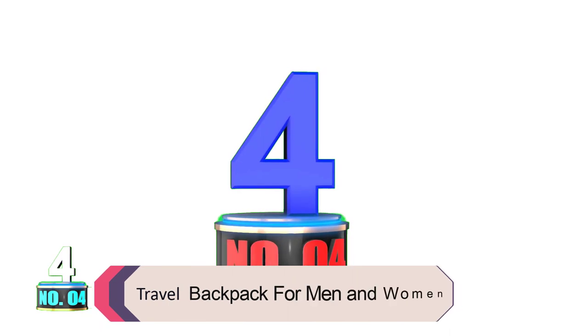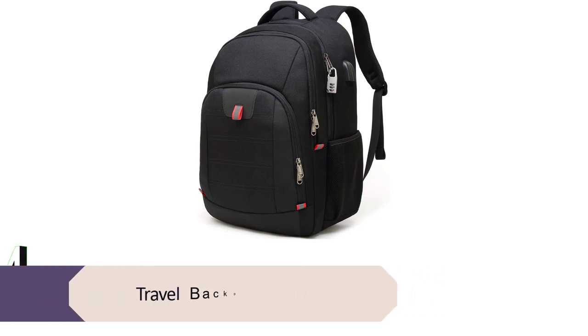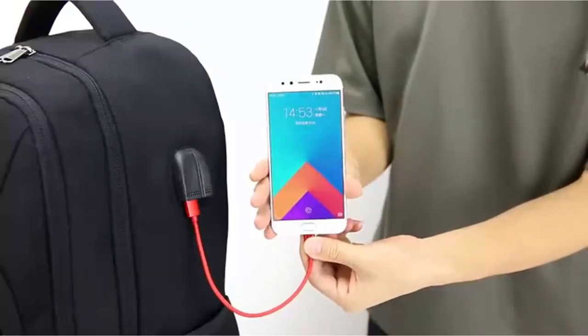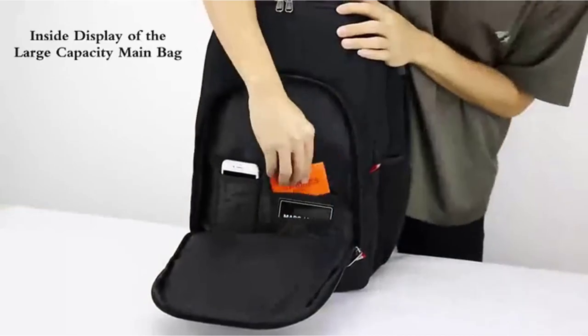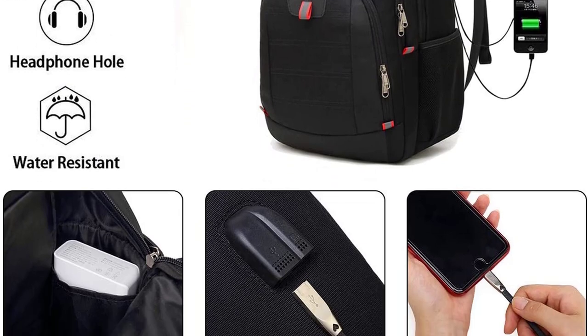Product number 4: Travel Backpack for Men and Women. This laptop backpack is perfect for students or anyone who travels often. It has a USB charging port so you can keep your device charged while on the go. The backpack is also water-resistant, making it ideal for carrying your computer and other valuables when you're out and about. The large size is perfect for carrying everything you need, while the anti-theft features give you peace of mind knowing your belongings are safe.